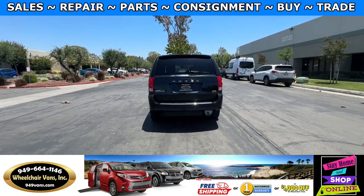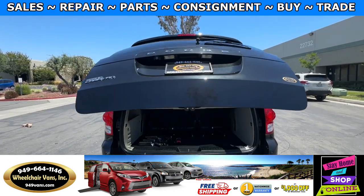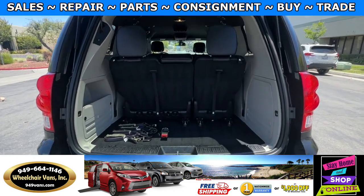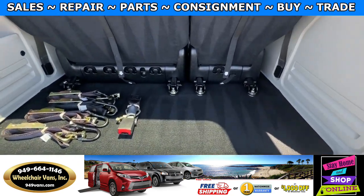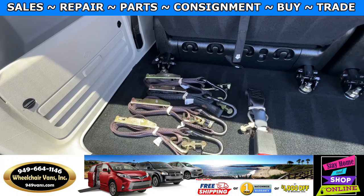Let's go ahead and open up the rear hatch. This one's going to have the automatic lift key with a backup camera. And over here you will have room for a little bit of storage. And as you can see we provide everyone with a set of manual straps.